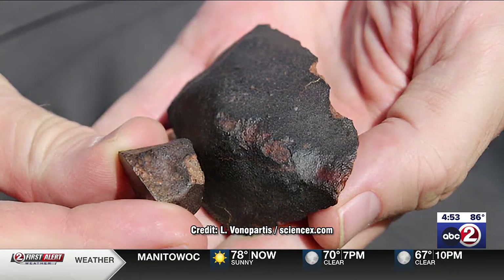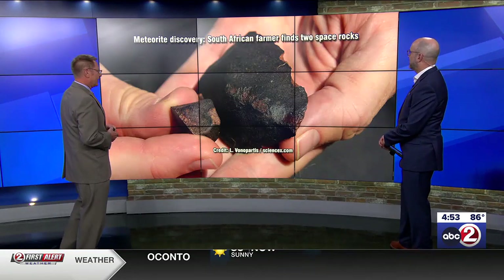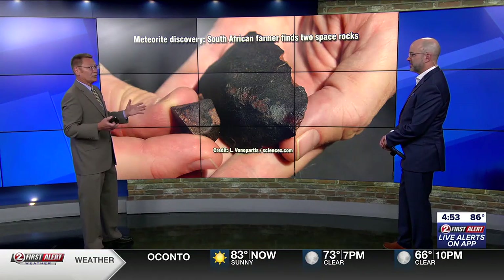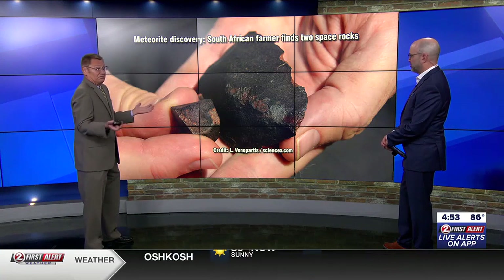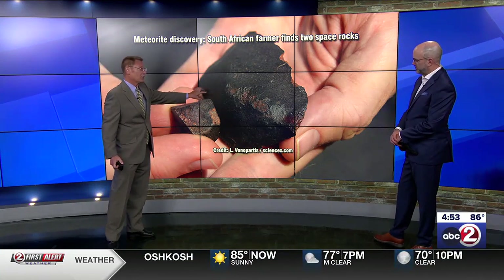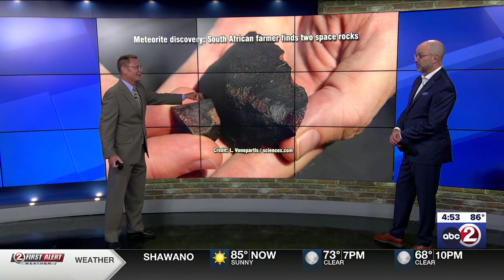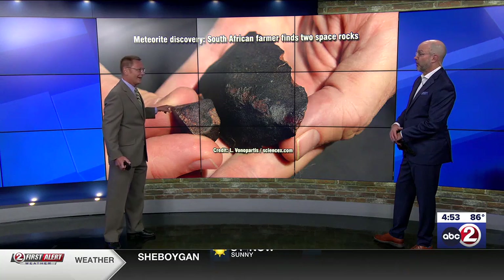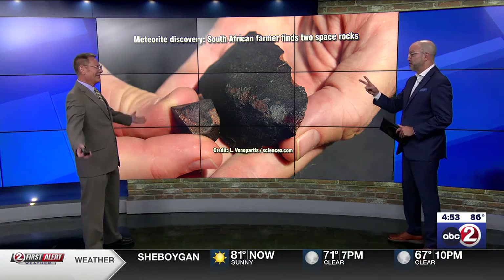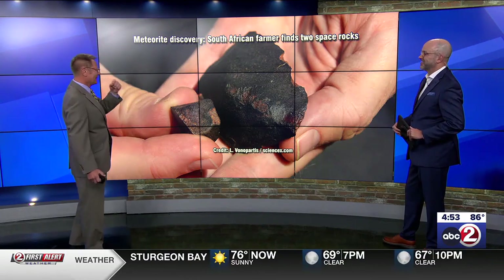And then there is this — very interesting. These are two meteorites that were found by a single farmer in South Africa. They actually did a chemical analysis on the meteorites, which they do on all meteorites, just to learn something from them. What was interesting is he found them about half a mile apart, but they're of different origin — not related to the same rock that came in. Two different meteorites hit that close to each other. What are the odds?